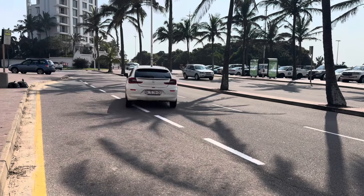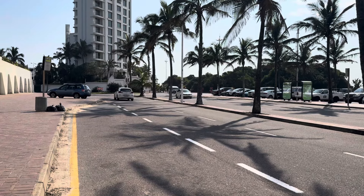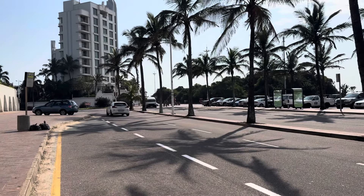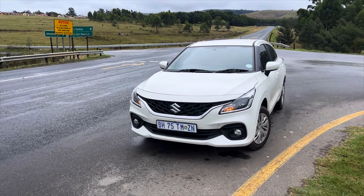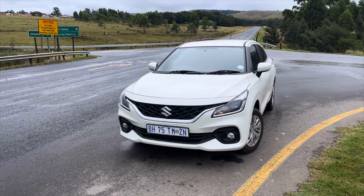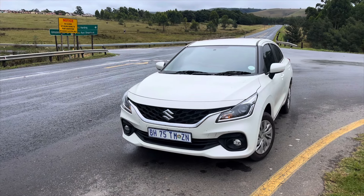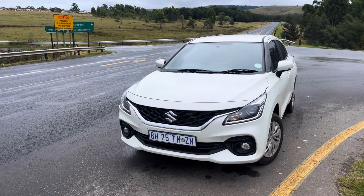This car doesn't need any introduction — it's literally the best car you can buy for less than 300,000 rand. It's above its competitors in terms of standard features, fuel economy, and the cost of running it. Because of the Suzuki-Toyota alliance, the Baleno shares most, if not all, of its core features with the Toyota Starlet. The Starlet is more expensive, has less warranty, and a shorter service plan compared to the Baleno.